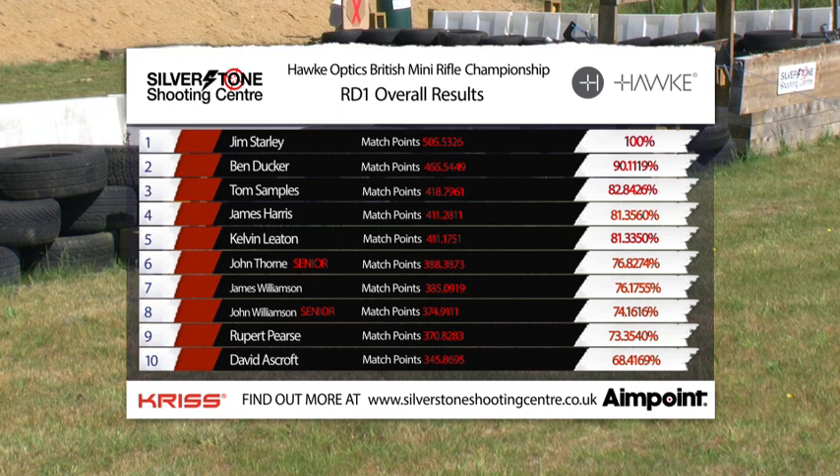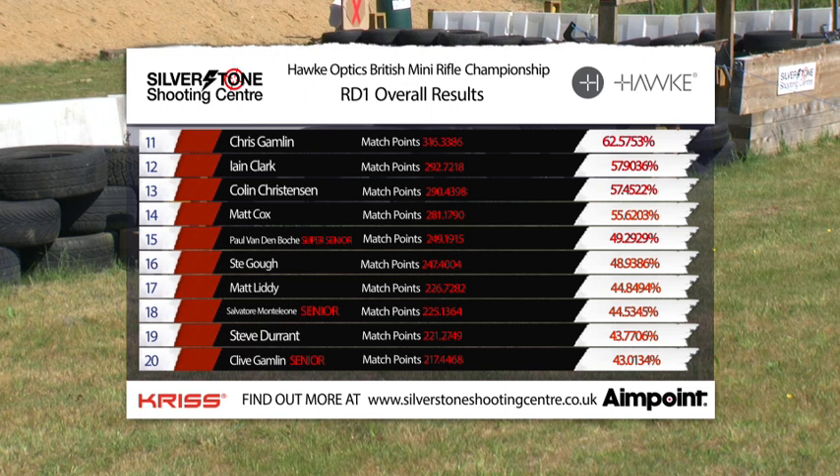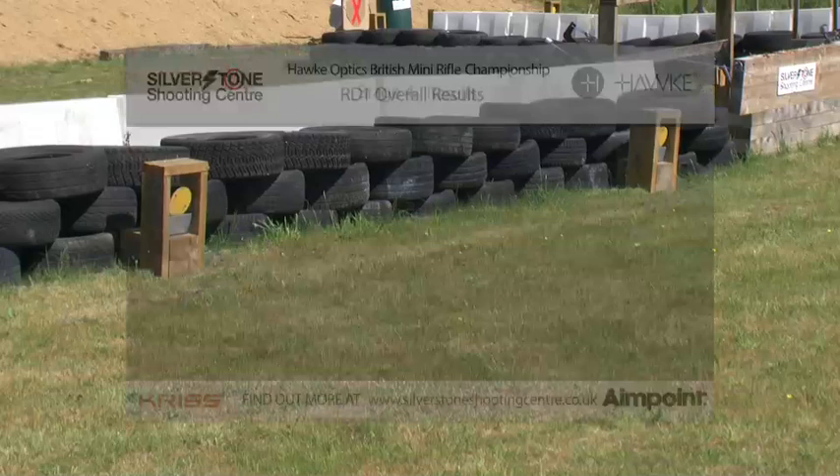Let's have a look at the overall standings from round one. It was Jim Starley taking the honours, followed by Ben Ducker, Tom Samples, Kelvin Leighton down in fifth place. Paul van der Voesch is super senior, down in 15th, leading his class. Salvatore is second in senior, then we have Clive Gamling in third in senior. Marty Secker, 21st, his first time out shooting. Aaron Coates in 23rd, then Tony Porter.